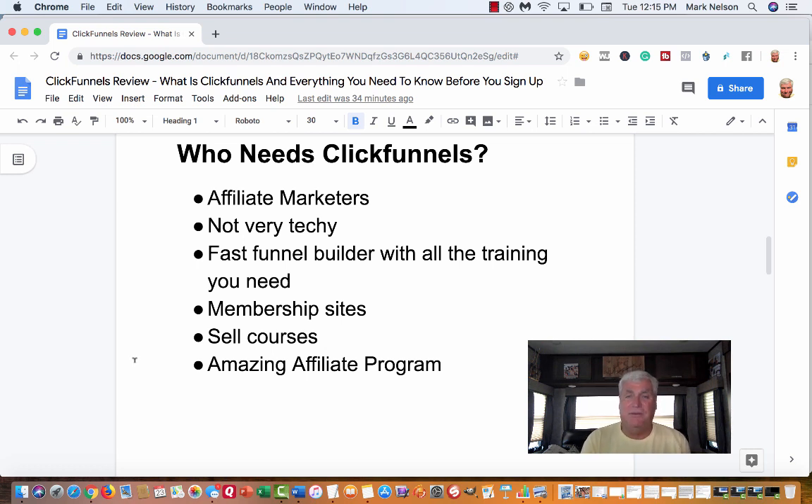ClickFunnels also has its own amazing affiliate program with their own products. When I first got started, I didn't know what to market, but business people need this stuff. Russell Brunson has two of the top books on marketing — and they only cost people seven dollars and ninety-five cents for shipping to their house. That covers who needs ClickFunnels.